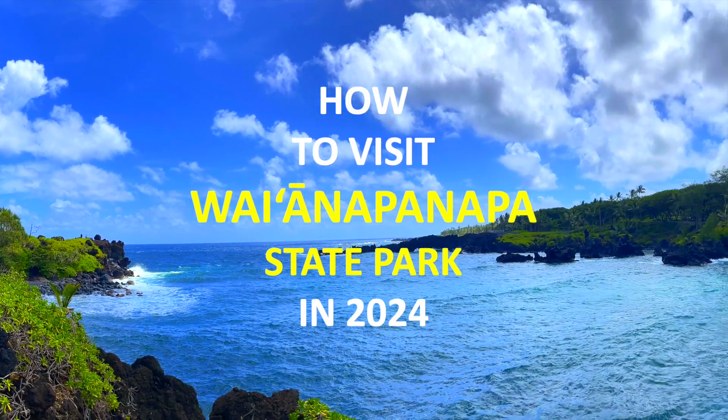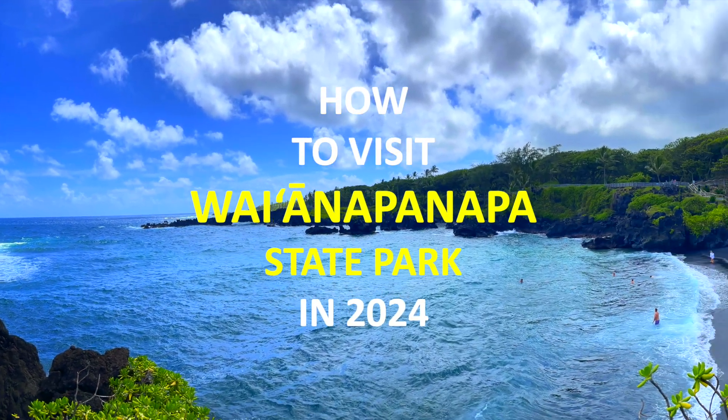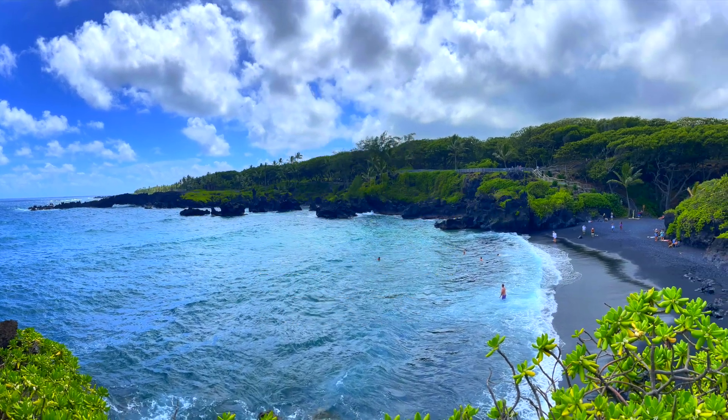Today I am going to show you how to visit Waianapanapa State Park in 2020.